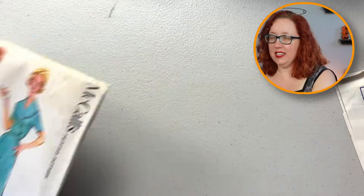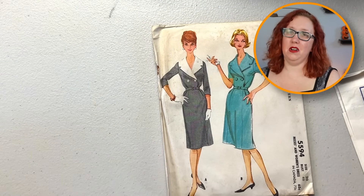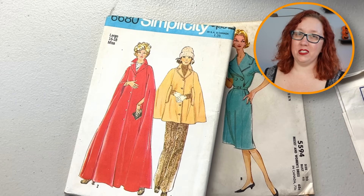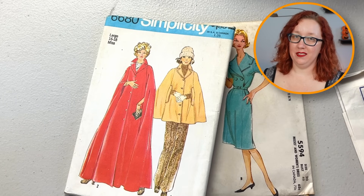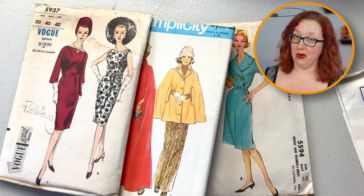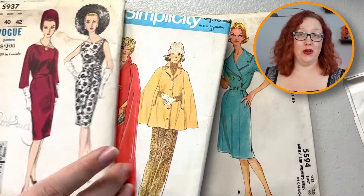All right, and now it's time for everyone's favorite section — which one will she keep? Is it the McCall's with the super large collar? Is it the cape, which is highly impractical in Florida? Or is it the very asymmetrical but cute Vogue? I'm not gonna lie, y'all — this one's really easy for me. It's the Vogue — Vogue 5937. Absolutely.